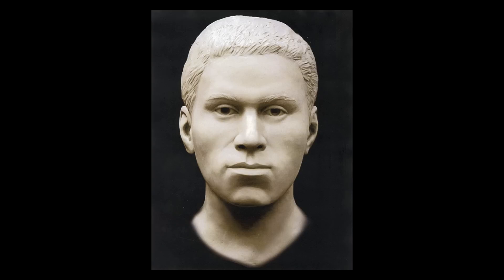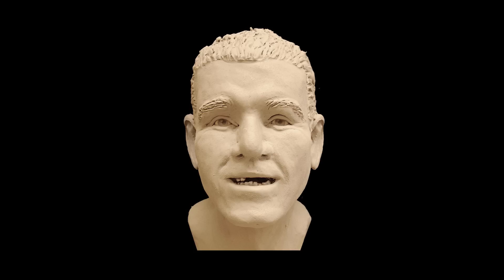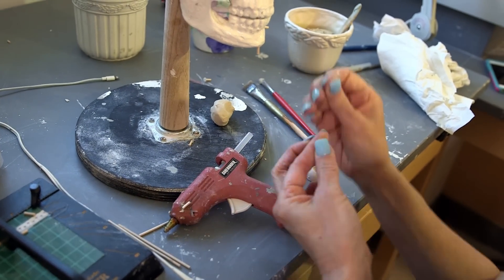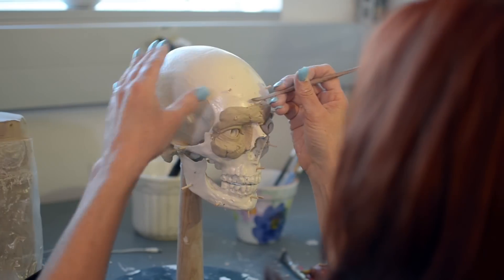We need the right person to see this image pretty much at the right time. All we need is that one person to see it. My name is Lisa Bailey. I'm a visual information specialist at the FBI laboratory, and I work on facial approximations of unidentified remains.